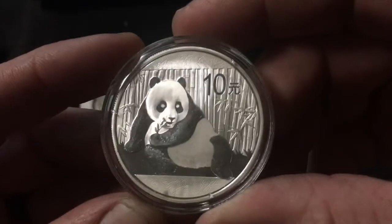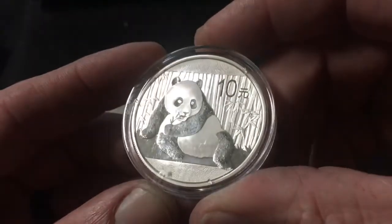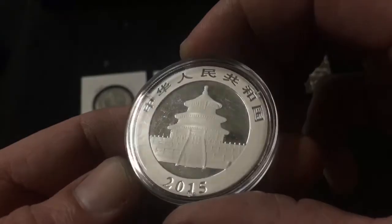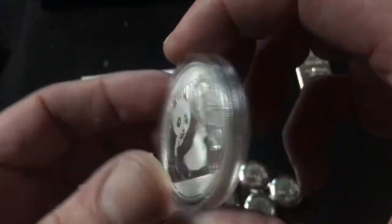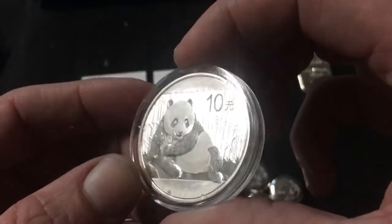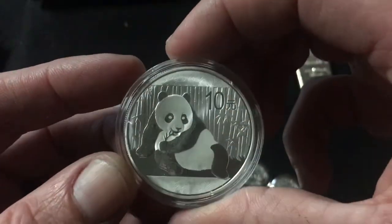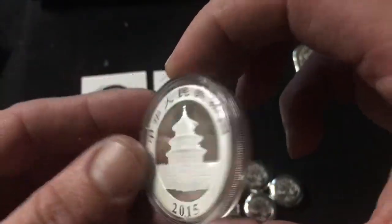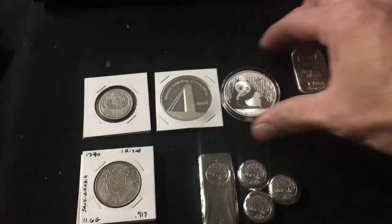I picked up the last of my Pandas — my tube is full now and I'm pretty stoked. This is a 2015 in the original capsule. They were still doing one-ounce Pandas back then instead of 30-gram ones. So that'll go in the tube and the Pandas will be complete — I lose count, but I think so.